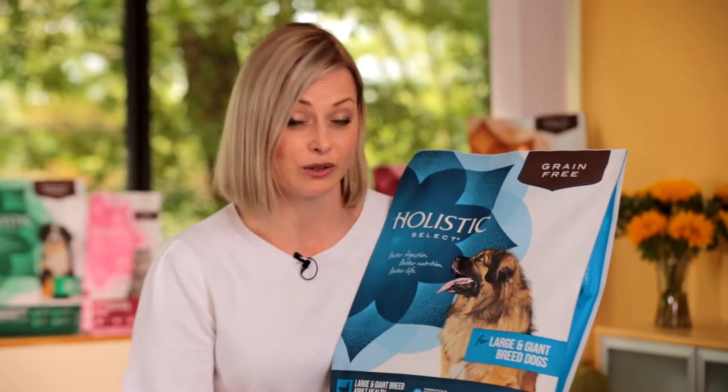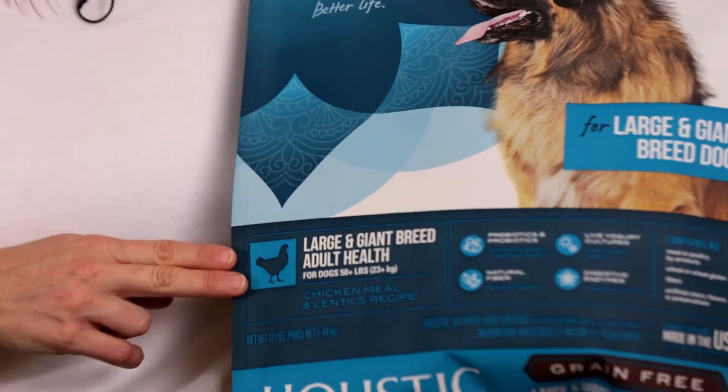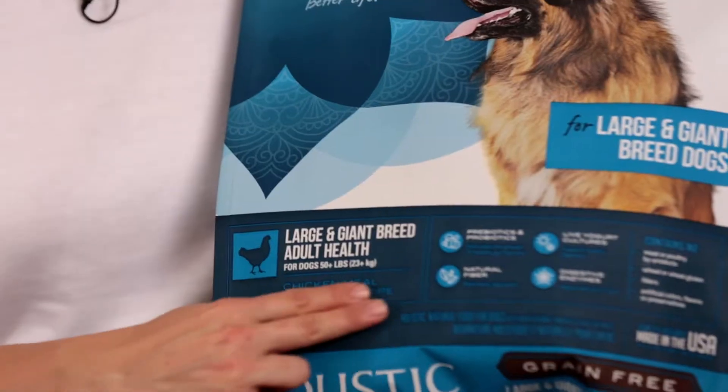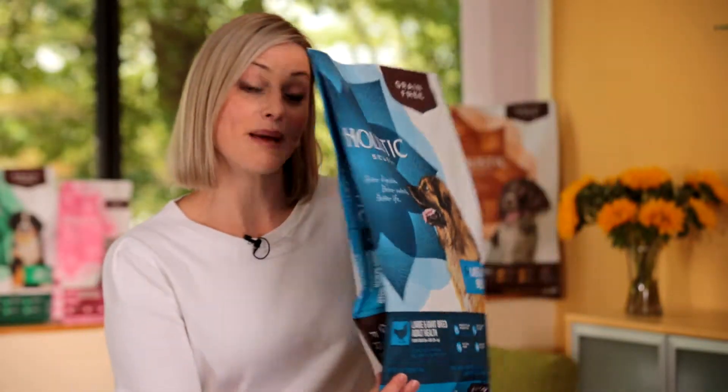Let me take you through what the bag includes. On the front you'll obviously see the breed size or flavor choice that this product is suitable for. Here you'll see a nice chicken that represents a chicken flavor, and of course the life stage and breed size reference — in this case it's for a large and giant breed adult dog.